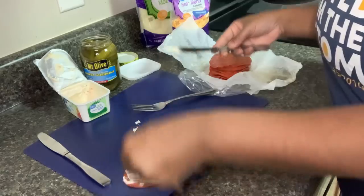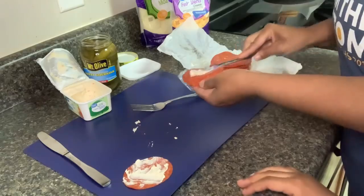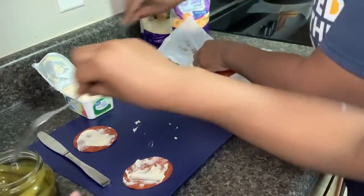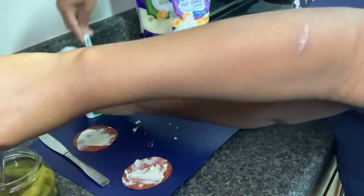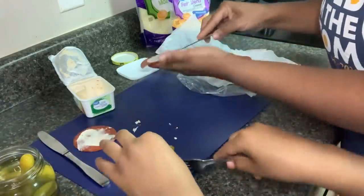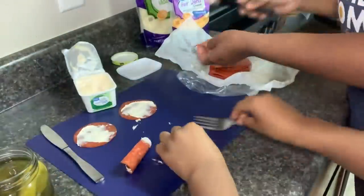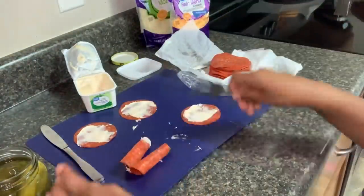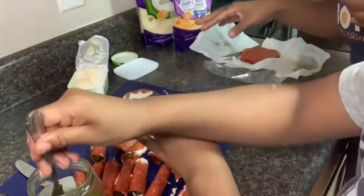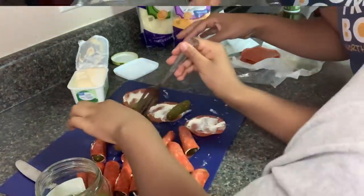Maybe Mom will do the cream cheese and Jackson will do the pickle. We'll make as many as we're able, put them in a bowl. We're going to let Jackson finish those up and we'll have a snack already ready.